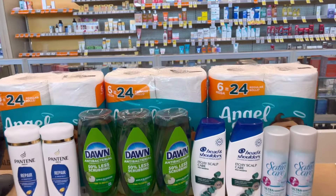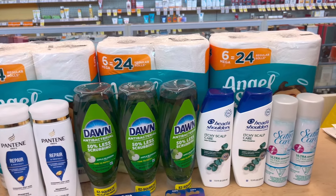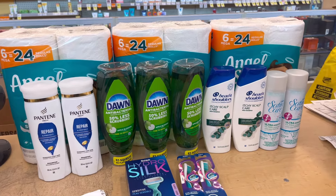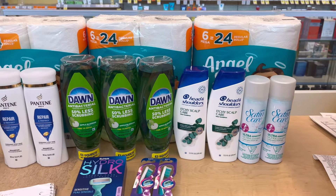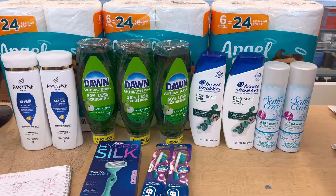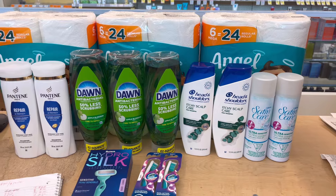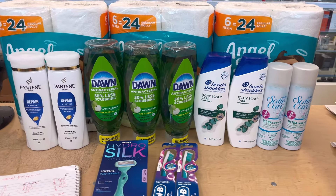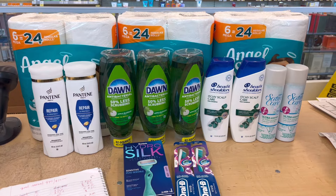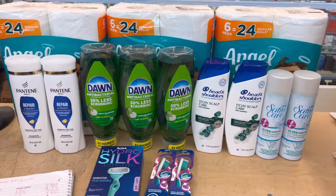I already did my first transaction and I think I'm just going to do one transaction today because my store is not tagged yet. They changed Walgreens now — online and in-store are different promotions, and you can't really view the qualifying items on the app, so we don't know which ones are qualified for the deal.